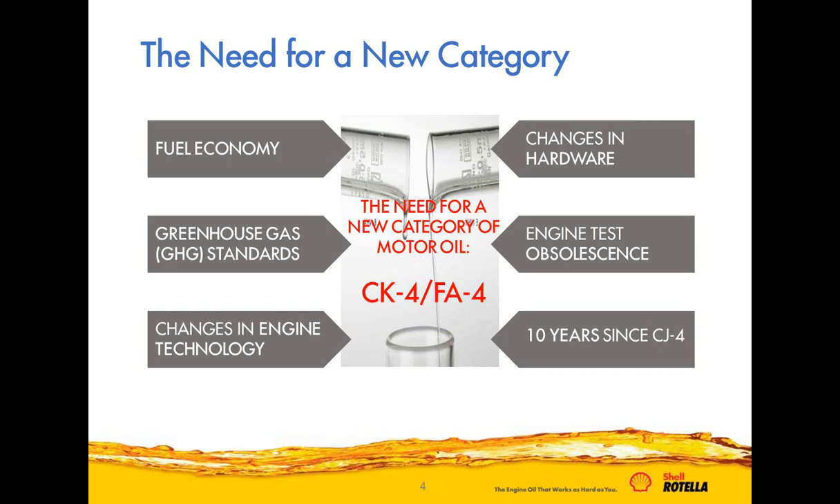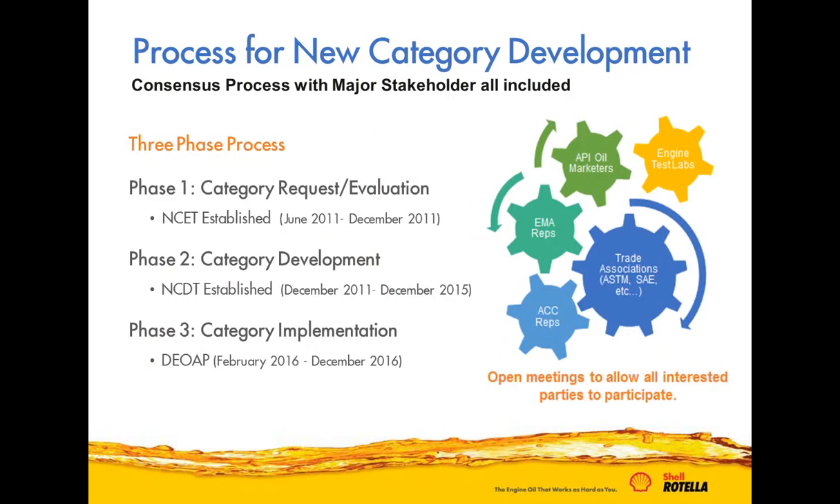Back in June of 2011, engine manufacturers came to API and requested a new engine oil category — in fact, two new categories. At the time development started, the category was called PC-11, which stood for Proposed Category 11. Once the category was developed, the oils were given API nomenclature: API CK-4 and API FA-4.